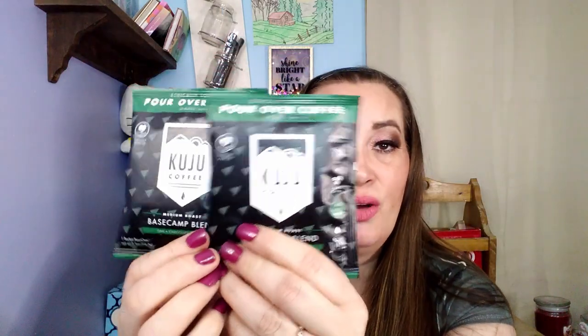Inside it looks like that. It looks like I got two Kuju coffees and they are medium roast base camp blend — oak, chocolate, and honey. They have directions on the back. I'm actually already drinking a coffee so I won't be making any, but I will add my opinion about the coffee when I edit.